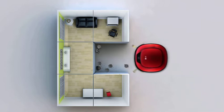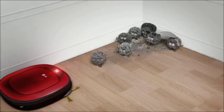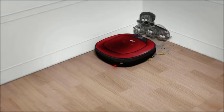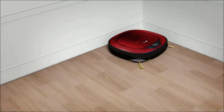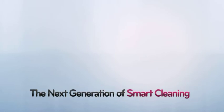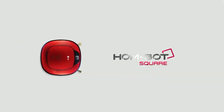Finally, a smart cleaner that reaches dust in every corner. The next generation of smart cleaning. LG HomeBot Square.